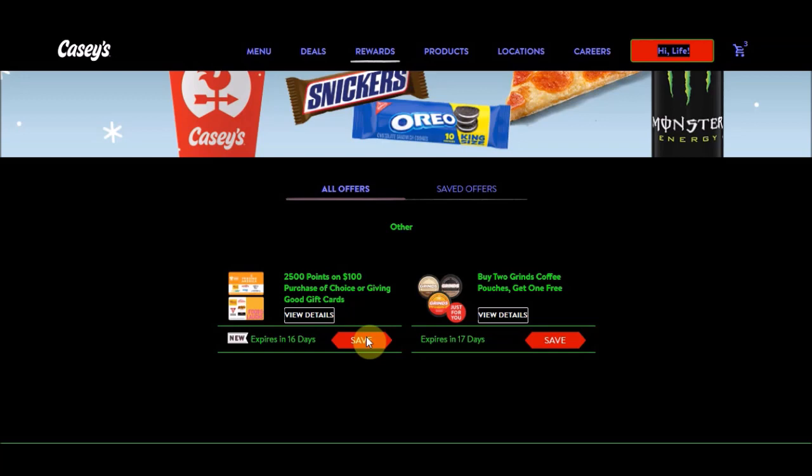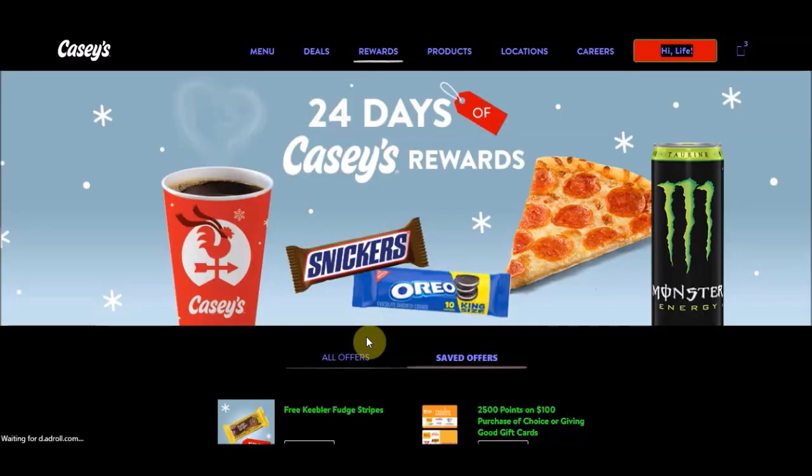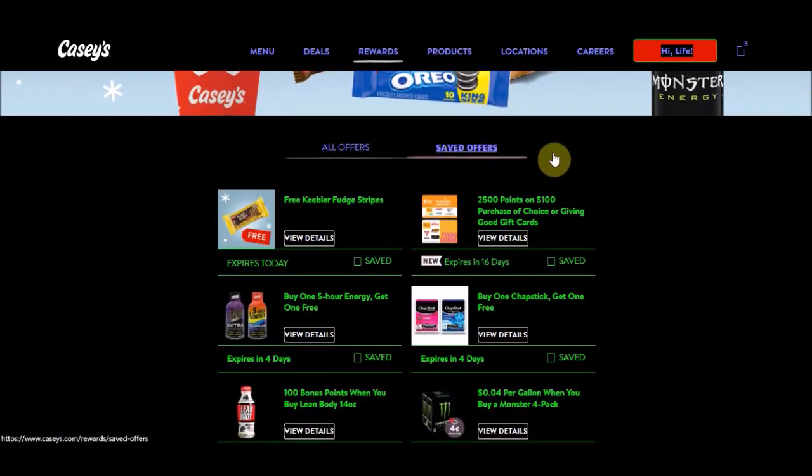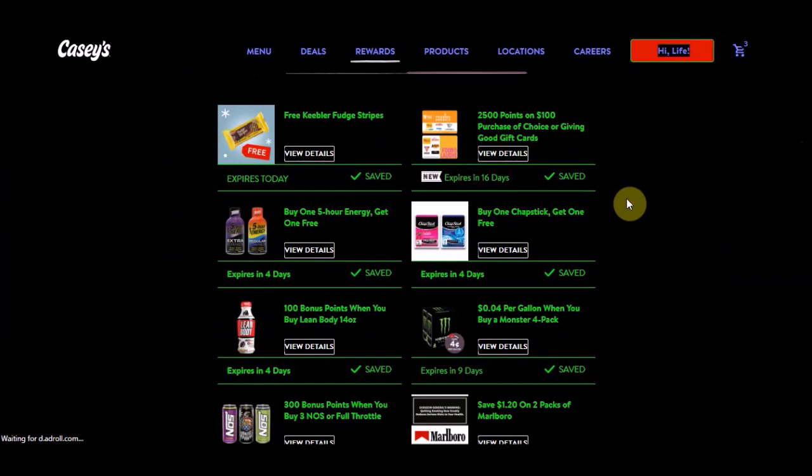We have the buy two Grinds coffee pouches, get one free — that expires in 17 days. Make sure that you guys have clipped your promotions or coupons, and go to saved offers to make sure you have clipped them.